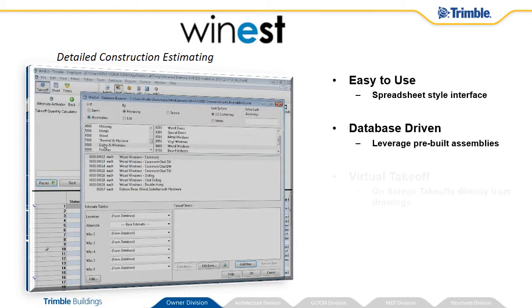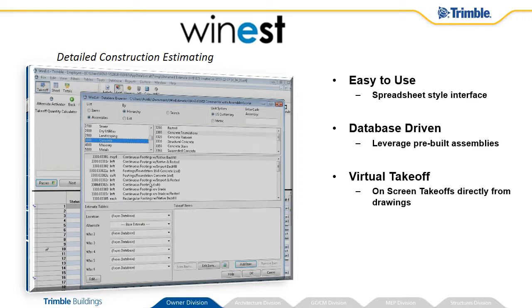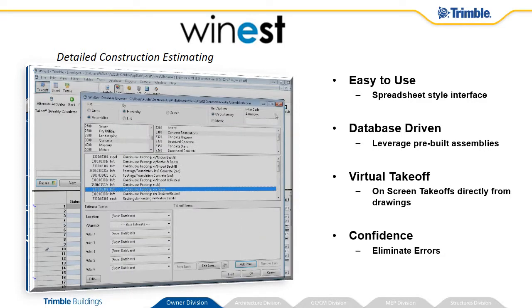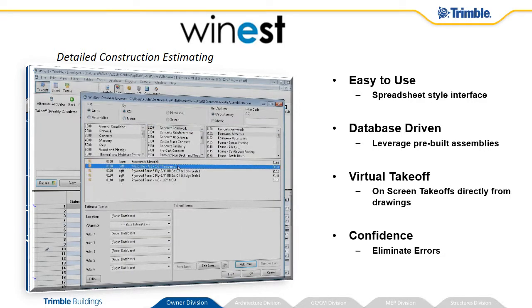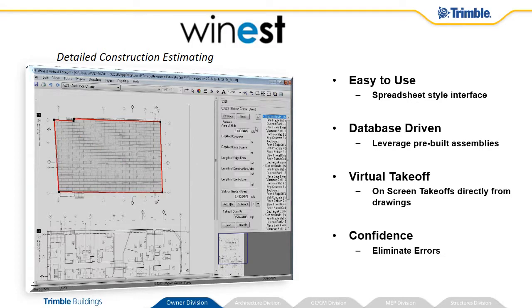The virtual takeoff tool allows for drawings to be scanned and measured directly, to avoid errors and take advantage of built-in calculation rules. The quantities can be added directly from the takeoff tool into the estimate. WinEst will allow you to produce better estimates with more confidence.